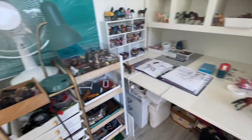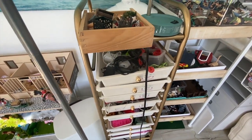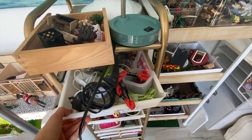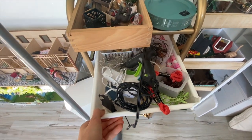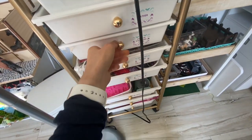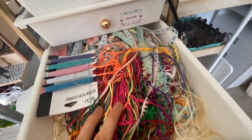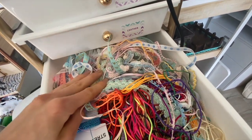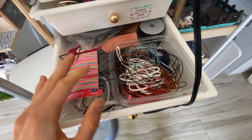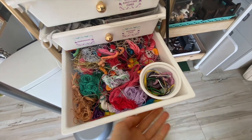This is where I keep all my materials. The labels are not even updated — basically incorrectly labeled. I have a bunch of hook and loop guns in this drawer, then a bunch of leather, leather lace, and Chinese knotting cord which I use for blankets — I get a lot of questions about that. I also have some really awesome ribbon from Michael's, more leather stuff, random paracord, and a bunch of string.